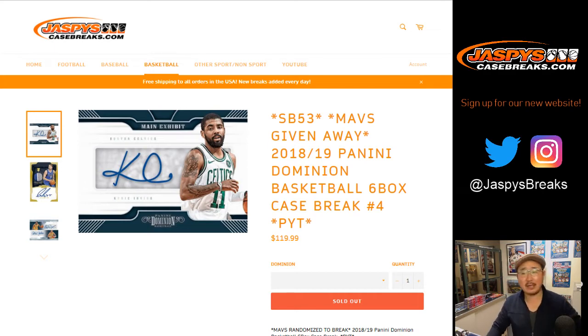Good evening everyone. Joe for jazbeescasebreaks.com coming at you with 2018-19 Panini Dominion Basketball. Six box pick your team number four from jazbeescasebreaks.com.